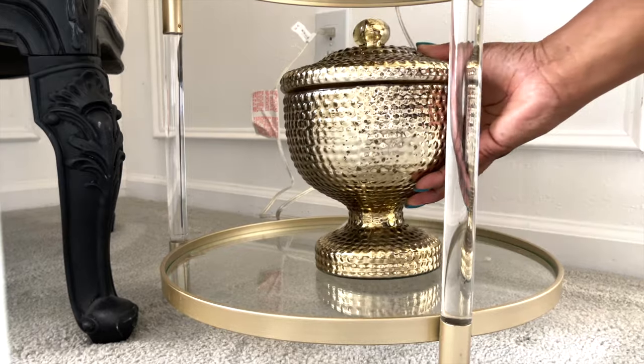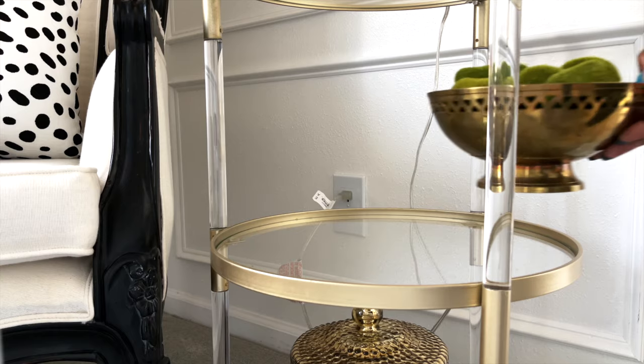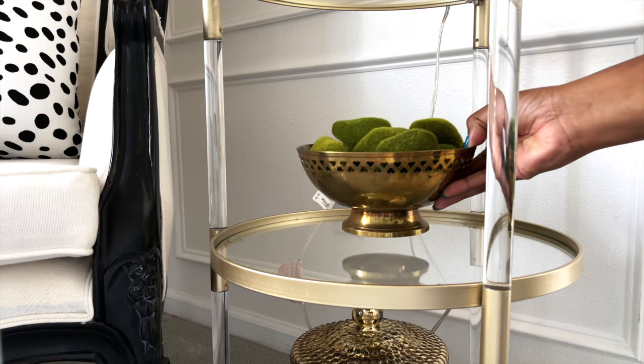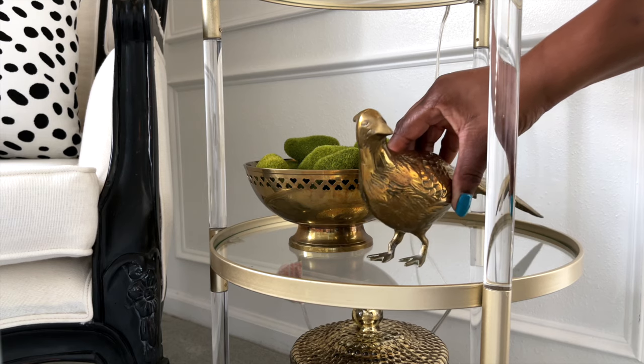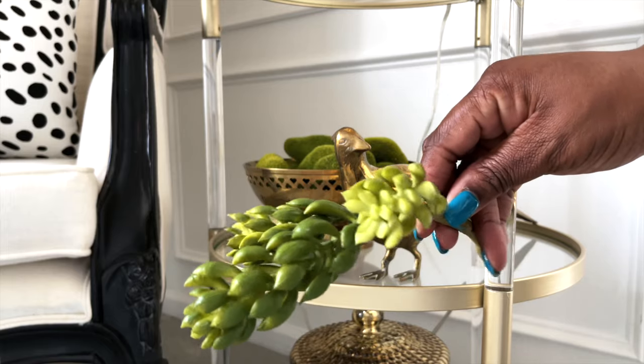I'm styling the table with accent pieces I already had. This was a little flea market find that I've had for years. Since the lamp is classic, I thought it would be only fitting to add classic timeless pieces to go with it.